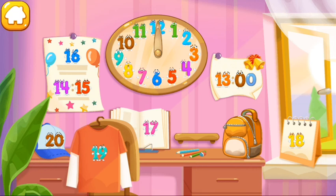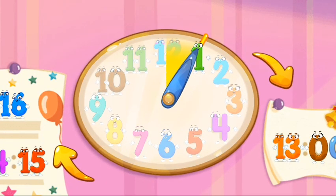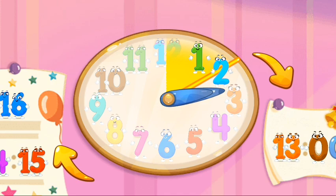Shh, listen — why isn't the clock ticking? Maybe you need to set it. Twist the arrows. Pull those. Yeah, good!